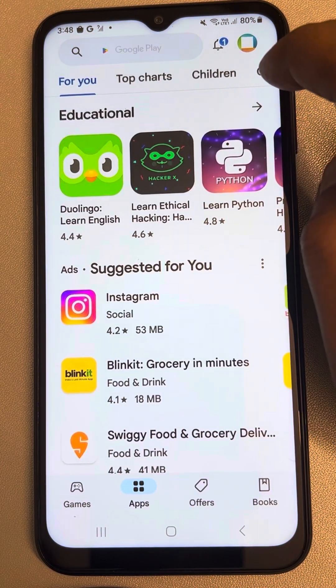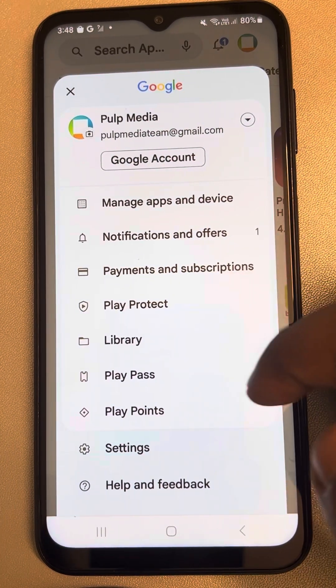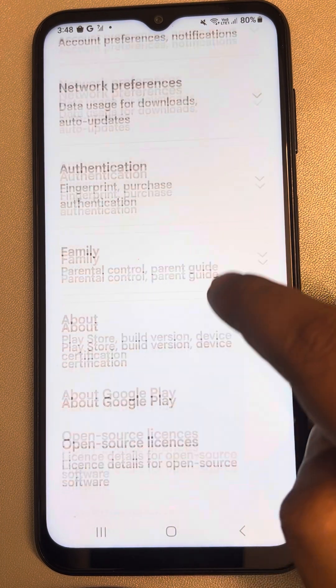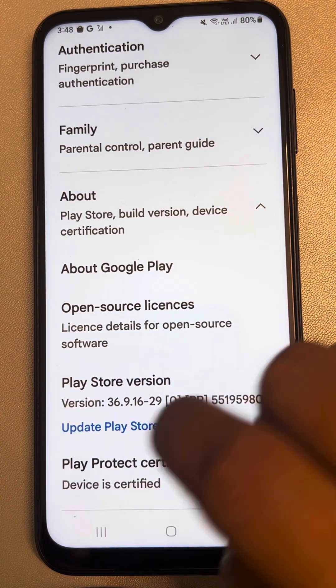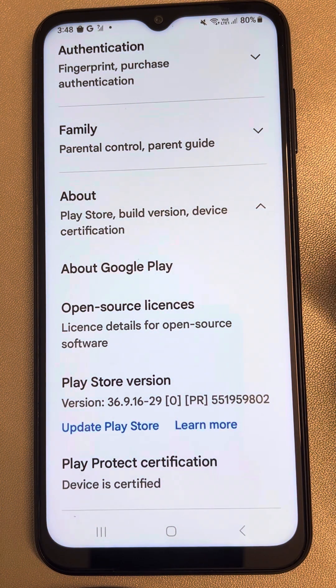Just go to Play Store, tap on your profile icon situated to the right of the search box, and this menu will open up. Tap on Settings, then tap on About, and here you will see the Play Store version and Update Play Store option. Tap on it, and it will update the Play Store if it is not updated to the latest version.